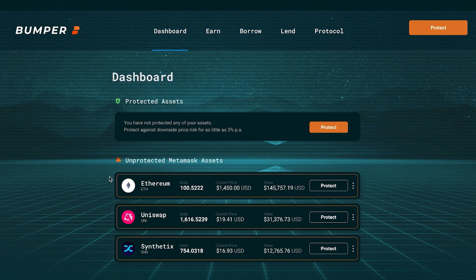As you can see, the protocol has scanned our MetaMask wallet and we can see that we have numerous assets in that wallet that require protection. Now we're going to protect our crypto assets and we will go with Ethereum.